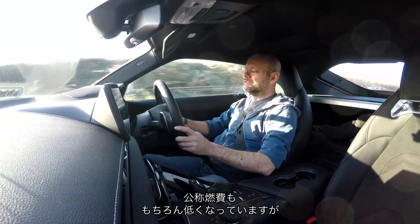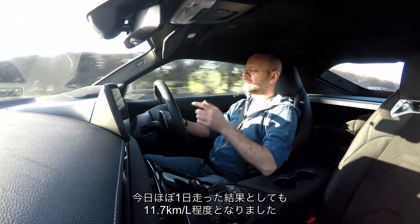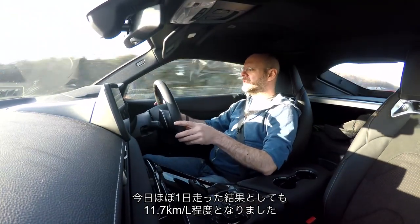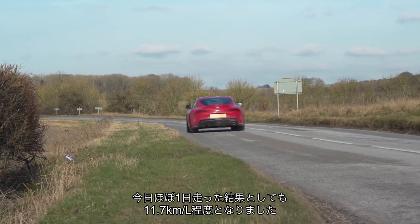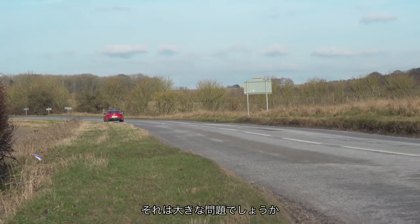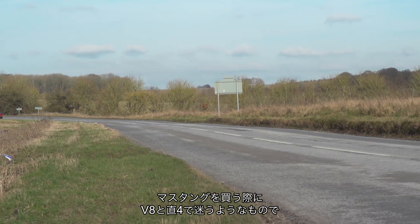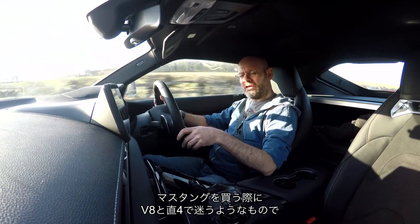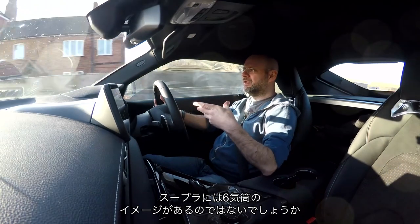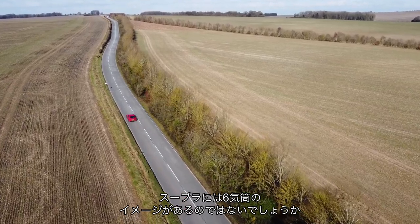What it does mean is that the car is a little more economical on the official drive cycle. I've been driving it most of the day and I'm getting about 33 to the gallon — I don't think you'd get that in the six. But does it matter? Does this feel a bit like buying a four-cylinder Mustang rather than a V8? There is something six-cylinder-ish about the idea of a Supra.